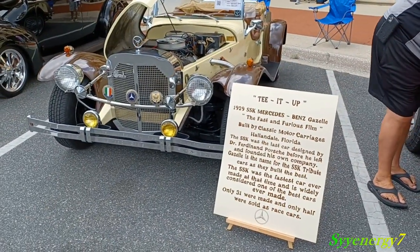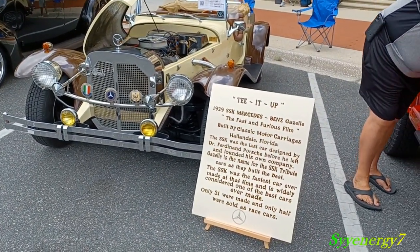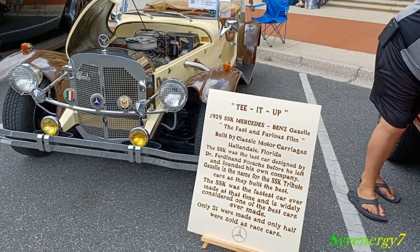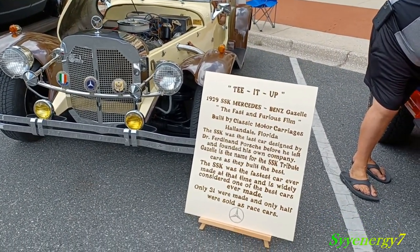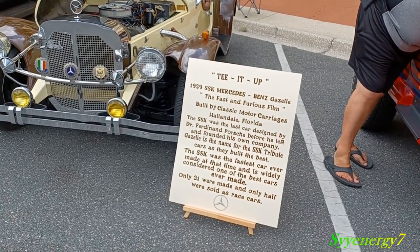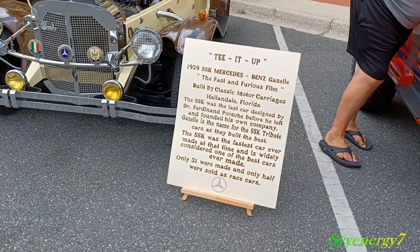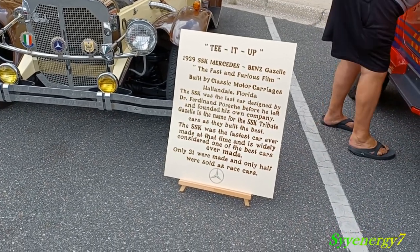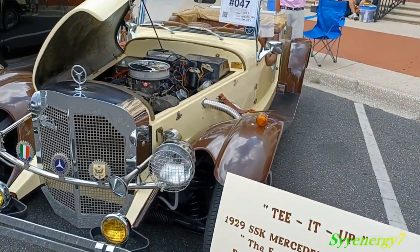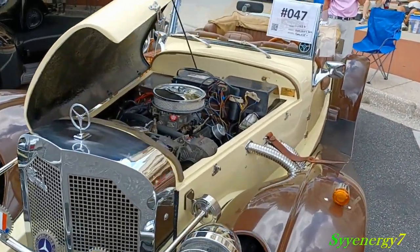Here we've got a 1929 SSK Mercedes-Benz Gazelle from the Fast and Furious film, built by Classic Motors Car G's in Hallandale, Florida. The last car was designed by Porsche before he left and founded his own company. Only 31 were made and only half were sold as race cars, so this is a rare car.